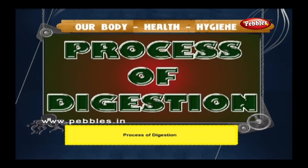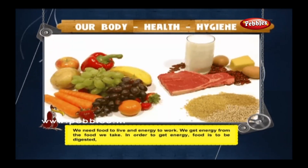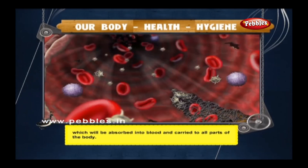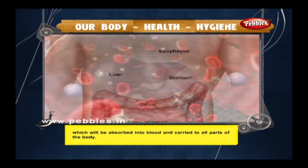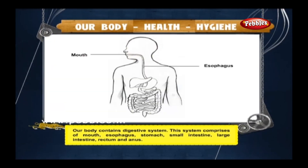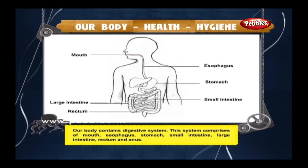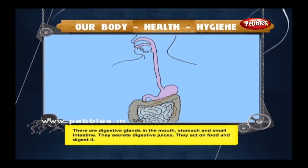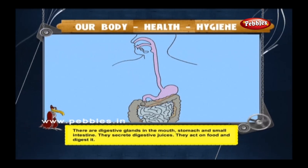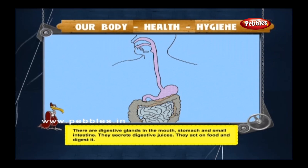We need food to live and energy to work. We get energy from the food we take. In order to get energy, food must be digested, absorbed into blood, and carried to all parts of the body. Our body contains a digestive system comprising the mouth, esophagus, stomach, small intestine, large intestine, rectum, and anus. There are digestive glands in the mouth, stomach, and small intestine that secrete digestive juice, which acts on food and digests it.